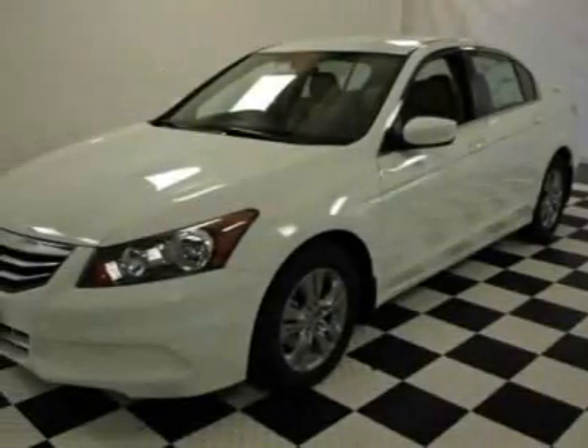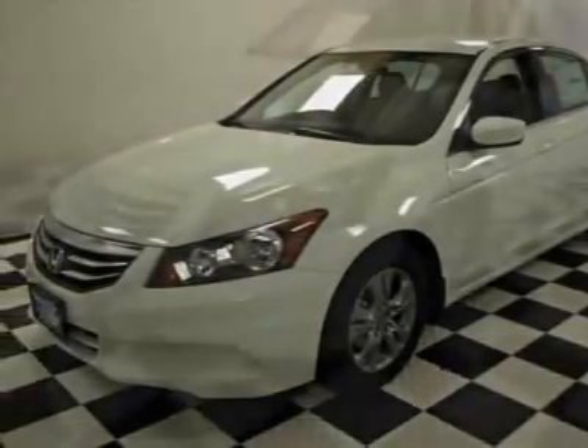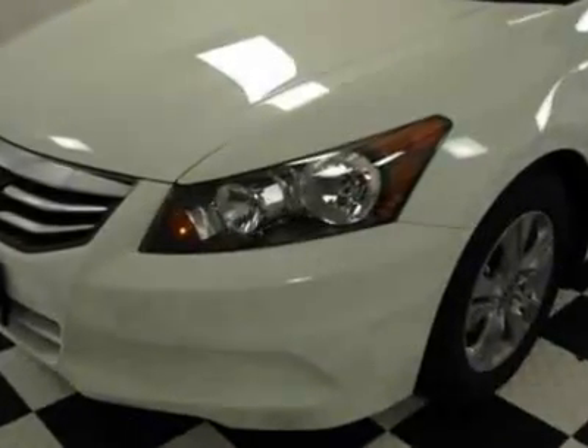Come take a look at this new 2011 Honda Accord. For your protection, this vehicle has a full factory warranty.